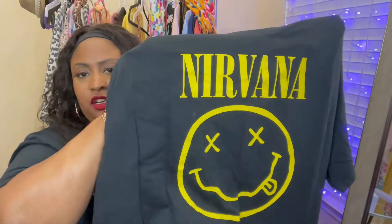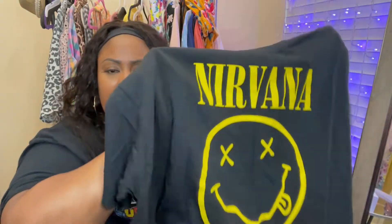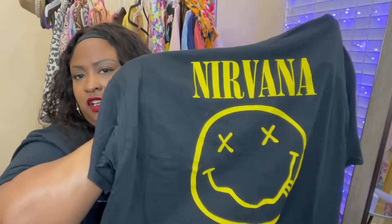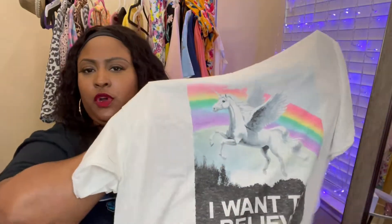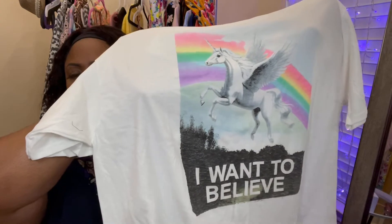I have this Nirvana shirt that just says 'Nirvana.' I'm not really familiar with the band at all — I just liked that it had a smiley face on it and I felt like you could dress it up or down. So I went ahead and picked that up too, also from Walmart.